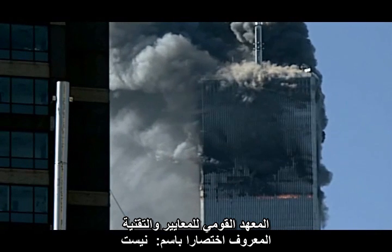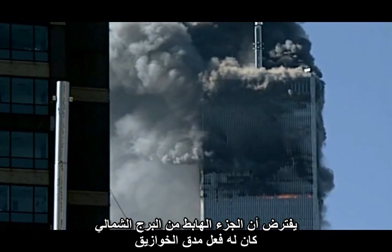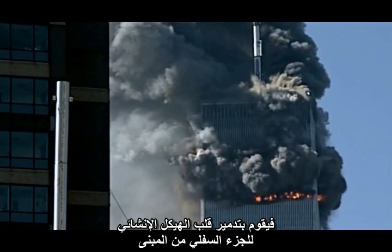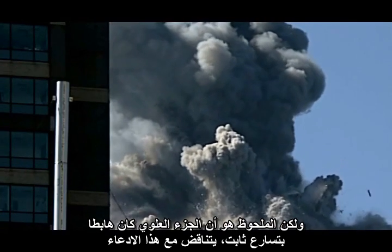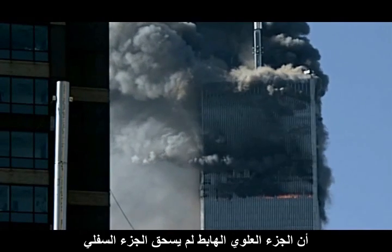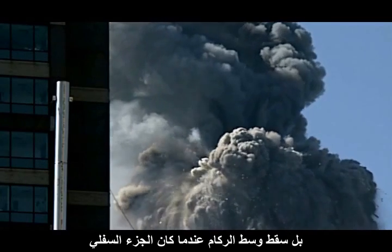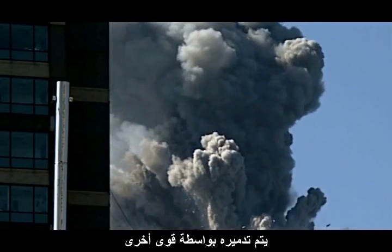NIST, the National Institute of Standards and Technology, assumes that the falling section of the North Tower acted as a pile driver to destroy the core structure of the lower section of the building. However, the observation that the top section accelerated constantly downward contradicts this claim. The clear implication of the physics is that the falling section is not actually crushing the lower section — it is falling into the rubble as the lower section is being destroyed by other forces.